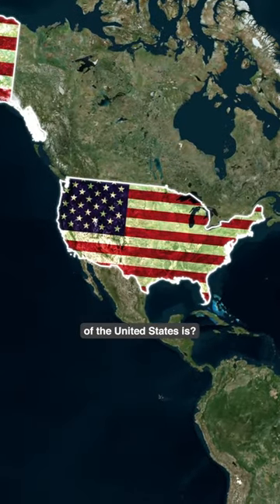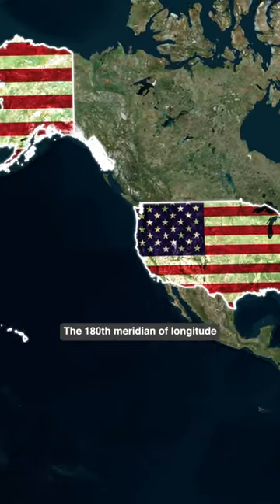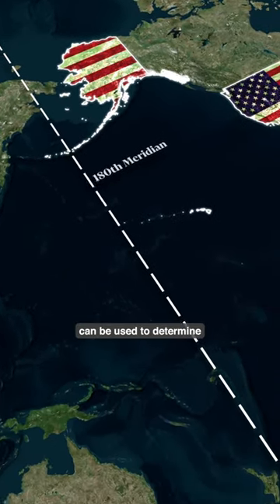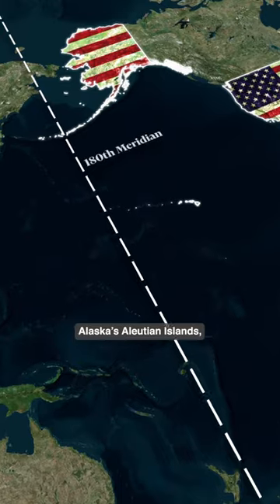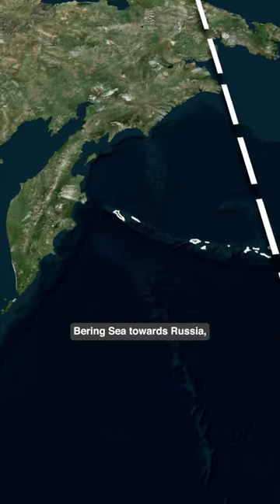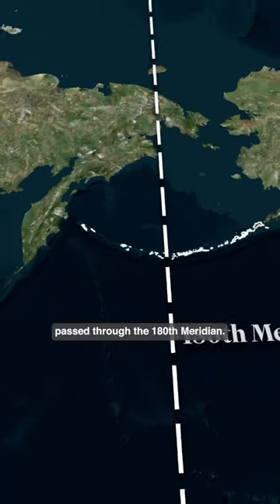Do you know what the easternmost point of the United States is? The 180th meridian of longitude from the prime meridian can be used to determine this point. Alaska's Aleutian Islands, which stretch across the Bering Sea towards Russia, pass through the 180th meridian.